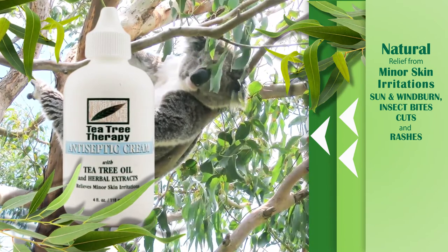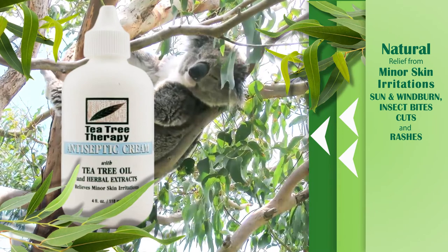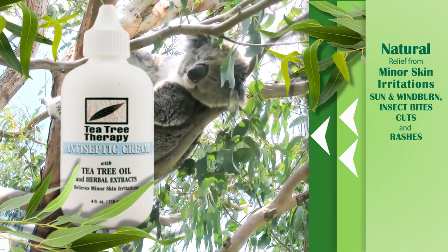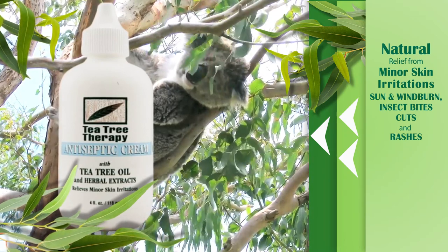The non-greasy formula provides itch relief and aids the healing process with a therapeutic dose of tea tree oil, aloe vera gel, and botanical extracts. It may also be safely used on pets to relieve hot spots.